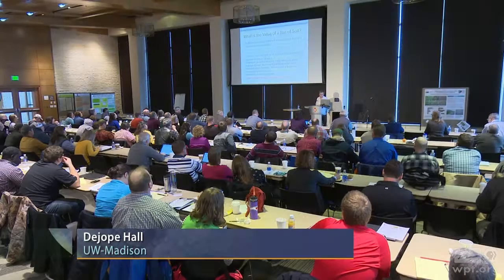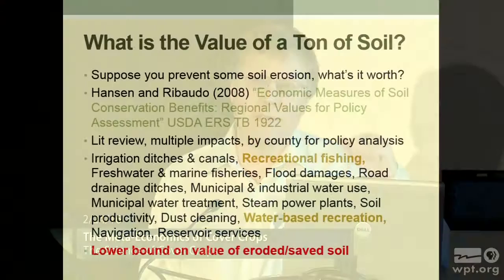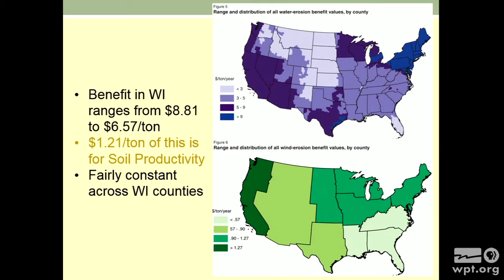Jim Hanson and Mark Rabaudo are ag economists at USDA Economic Research Service, and in 2008 they came out with this technical bulletin — you can actually look up each county and it has a number. They did a big literature review and pulled together a lot of stuff: all the different impacts that soil erosion has on society and came up with a dollar impact. If you prevented a ton of soil, how much benefit would you generate — or conversely, if you had an extra ton of erosion, how much damage would you cause? They call it a lower bound on the value of a ton of soil saved or eroded.